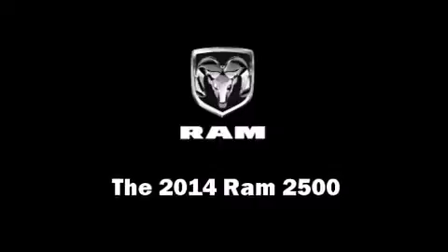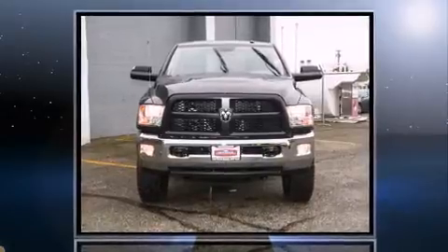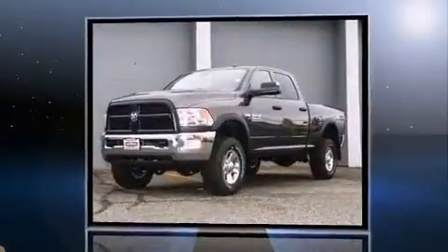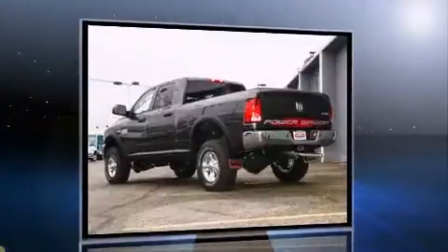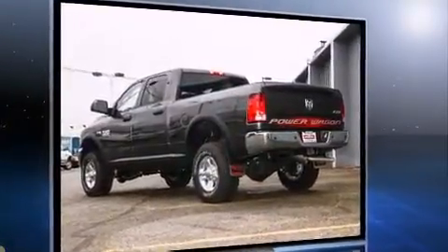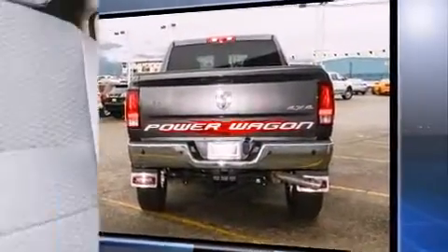Take command of the road in the 2014 Ram 2500. This four-door, six-passenger truck offers the latest in technological innovation and style. It features an automatic transmission, four-wheel drive, and a powerful eight-cylinder engine, distinguishing itself from the competition.